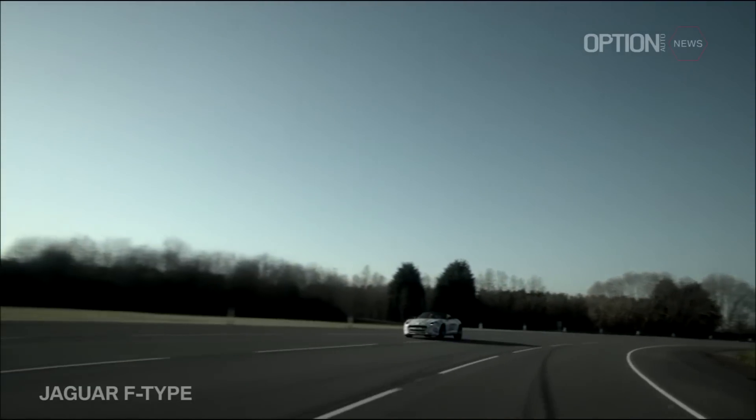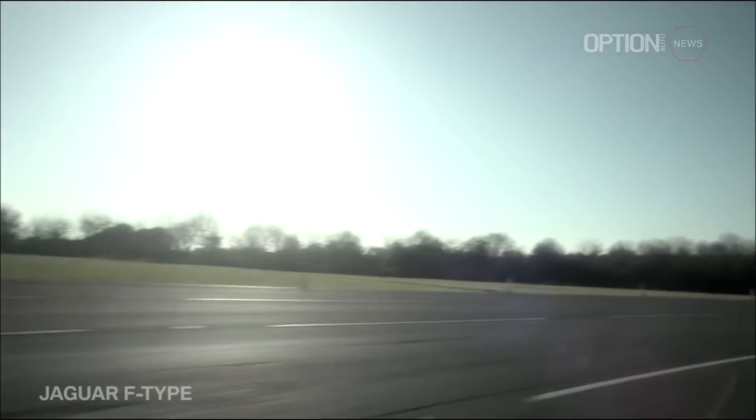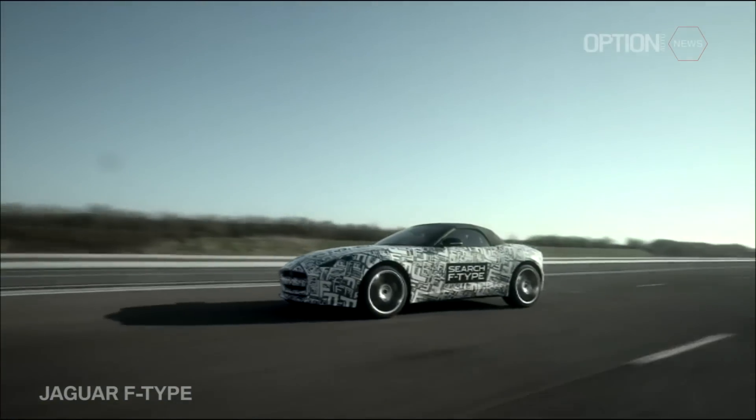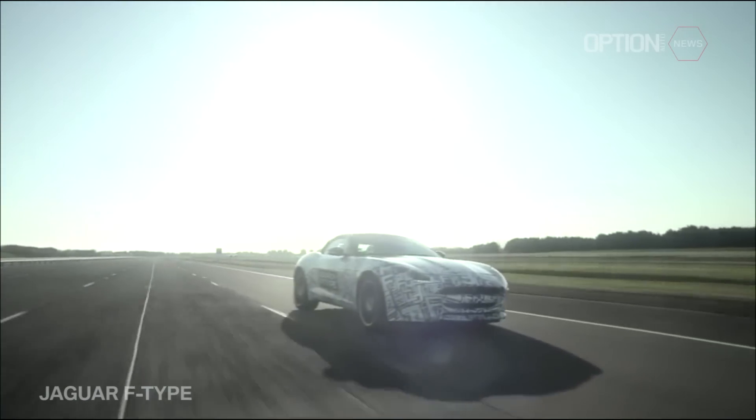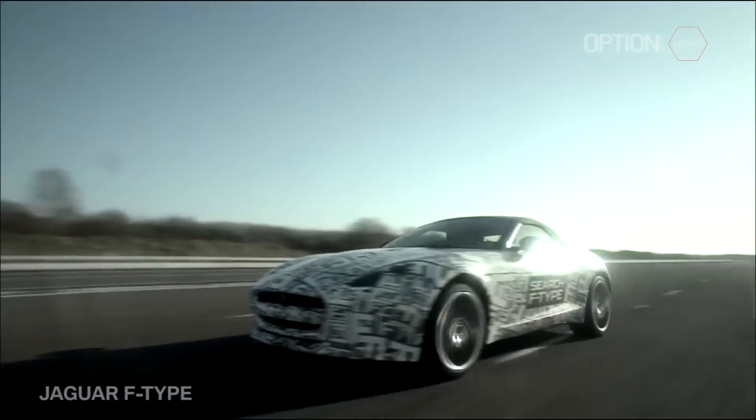The first thing I notice is it turns in beautifully. It's got so much grip — my ribs are in the side of the seat here. It's responsive, it's got high capacity. A great car to drive.